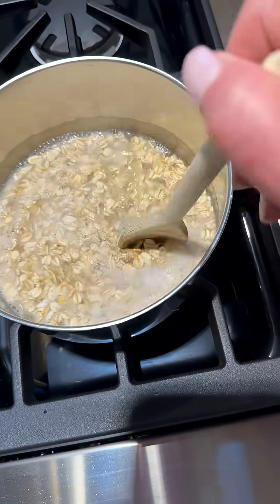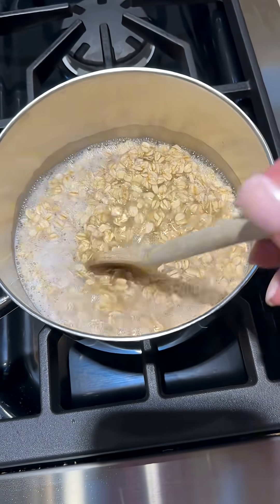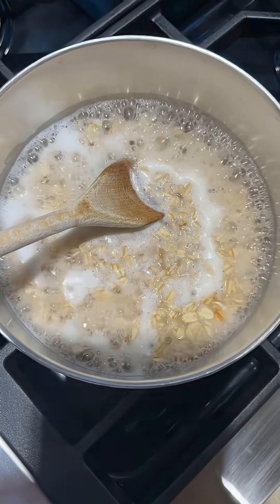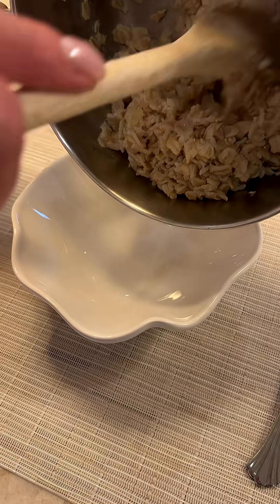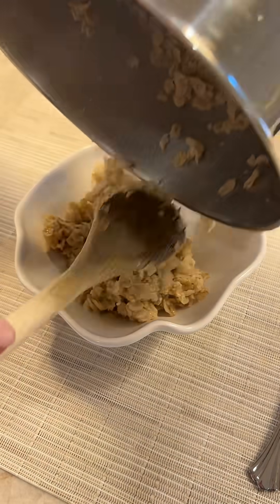I went through a big oatmeal phase a few years ago and I would add brown sugar and cinnamon and all sorts of nuts and sometimes a little dried fruit. But I started to hear rumors about oatmeal not being that great for you, because by the time those oats have been rolled and processed there's really no grain left to them — they are just simple carbs. But I want to see for myself because sometimes I'm really surprised by these results.